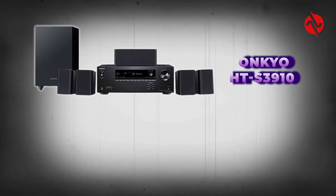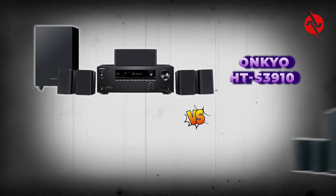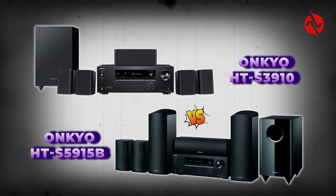Let's check out a comparison of the Onkyo HT-S3910 versus the Onkyo HT-S5915B — two affordable home theater systems for small spaces.